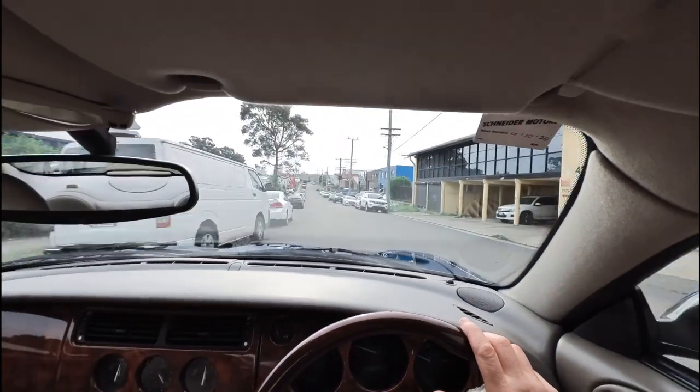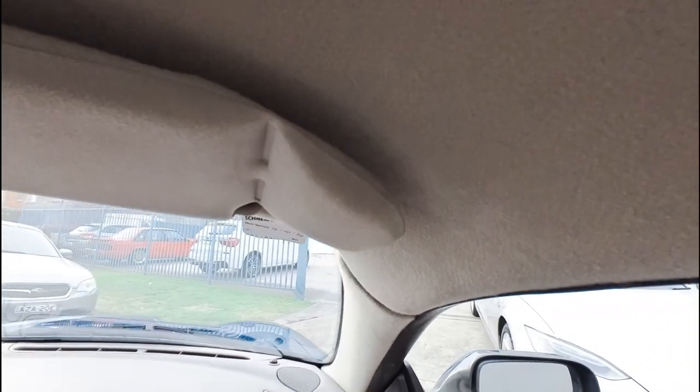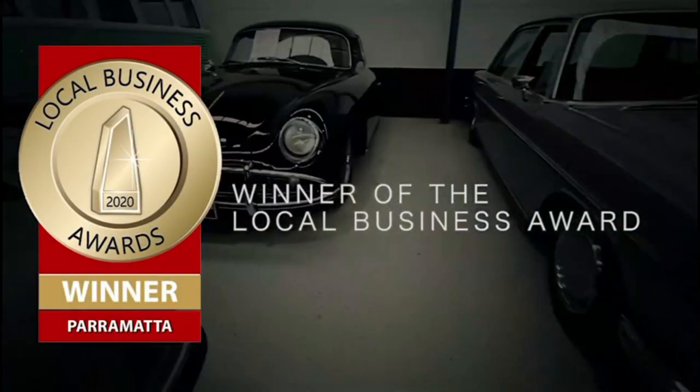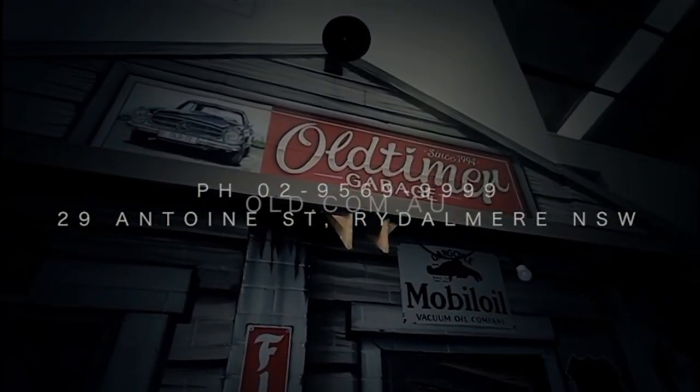Get a bit more speed up here, and here we're back at the dealership. Thank you for taking the time to watch. We'll put it back in. We'll see you next time — bye-bye.